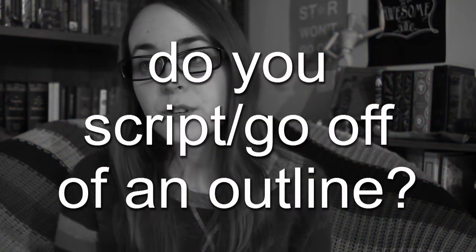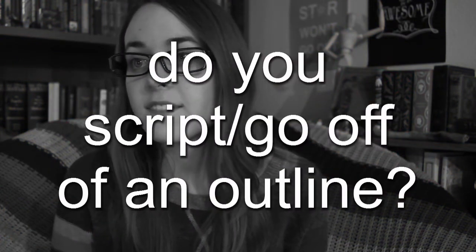Question number nine: do you ever script your videos or go off of an outline? Sometimes. I used to script every single video down to every word, and now I usually don't, but occasionally for a video like this I will.